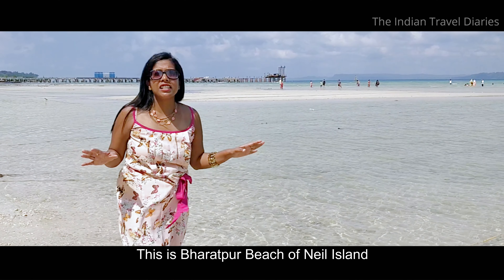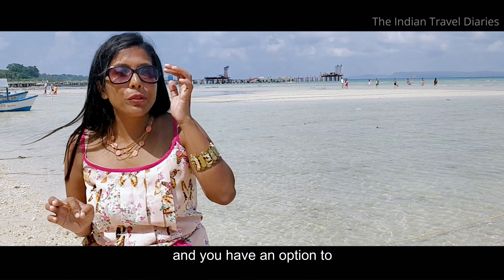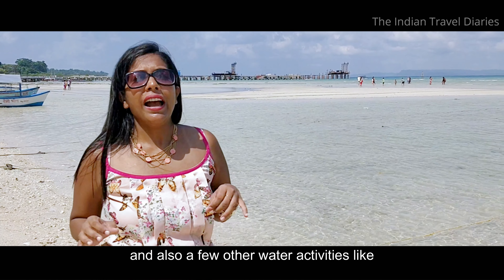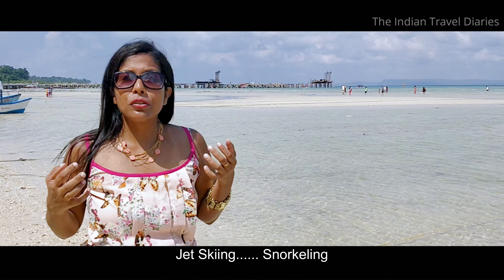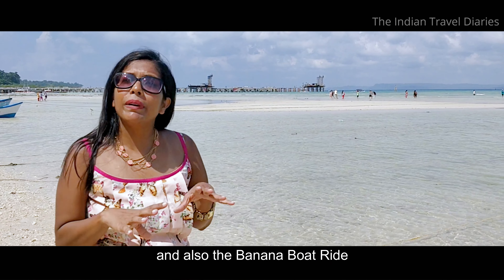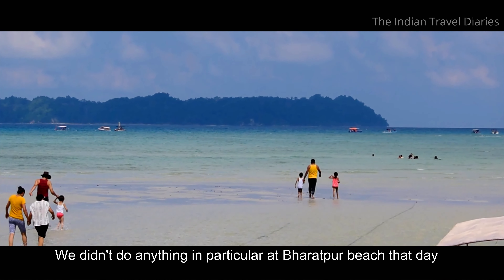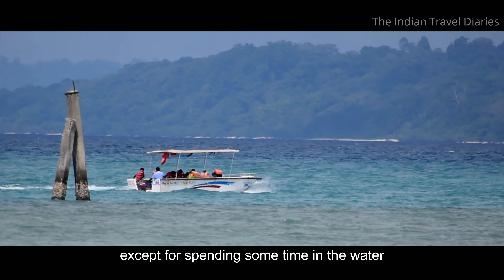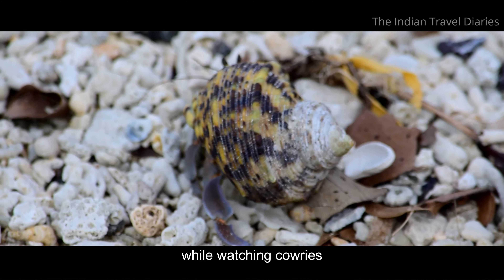This is Bharatpur Beach of Neel Island and we have an option to do glass bottom boat rides here and also a few other water activities like jet skiing, snorkeling, and the banana boat ride. We didn't do anything in particular at Bharatpur Beach that day except for spending some time in the water and taking a stroll on the beach while watching cowries.